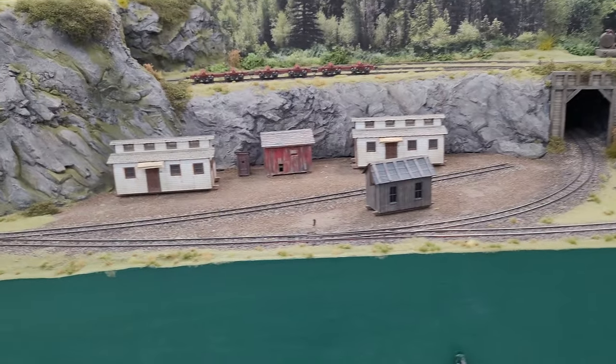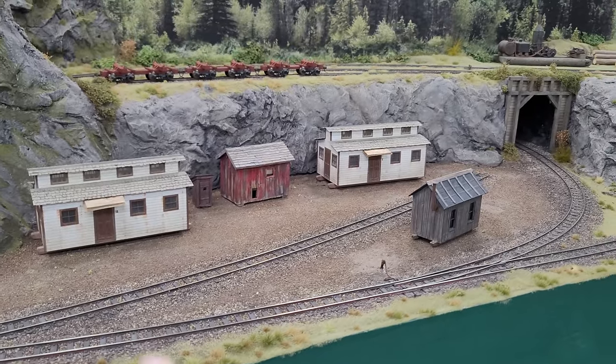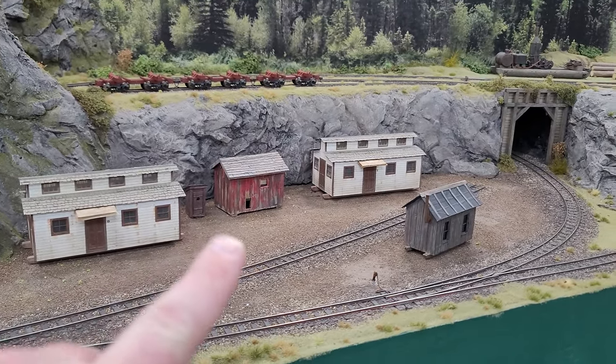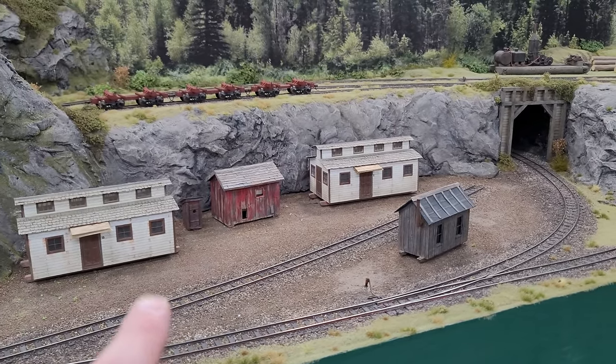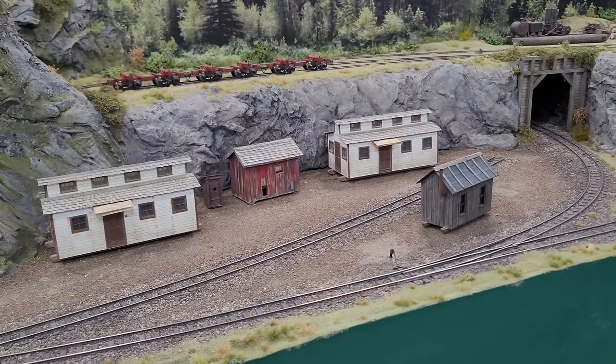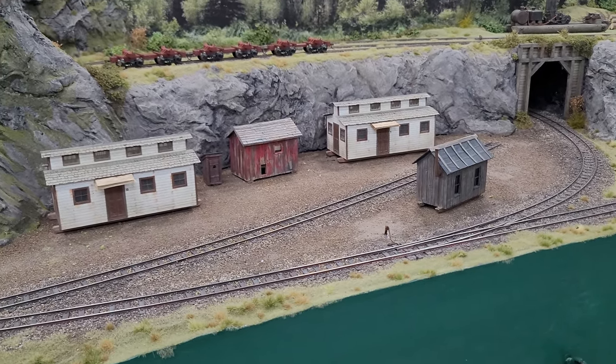This scene right here is going to be the lumber camp. There's going to be two bunkhouses, a chicken coop in the middle there, and probably a fire pit somewhere in there with some chairs around it — people just kind of relaxing after a day, sitting around the fire, cooking, maybe drying some laundry.